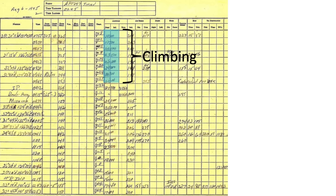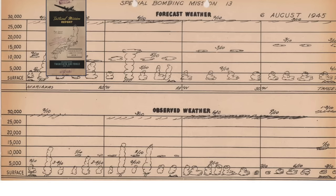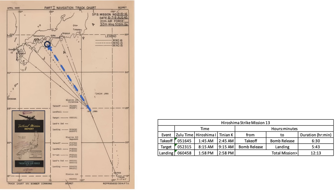Since bomb access was no longer required, the planes started climbing as they approached the Japanese coastline. Twenty-five miles from Japan, the weather planes reported conditions over the targets around 8:30 Tinian time. Hiroshima was relatively clear, and as the primary target it was selected for the attack. The forecast and observed weather for the mission is shown from the tactical mission report, confirming great visual bombing conditions existed over Hiroshima.